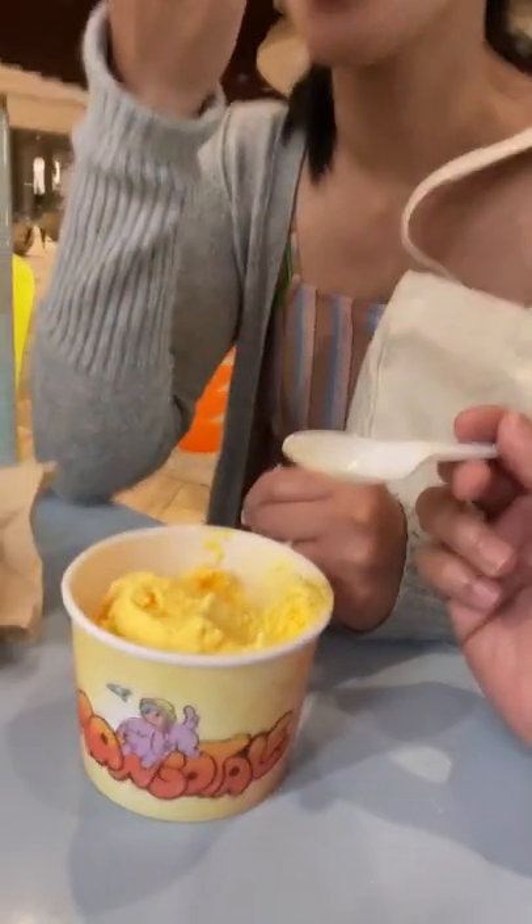Corn and cheese. Trying the langka — just the sweetened jackfruit. That actually works really well.